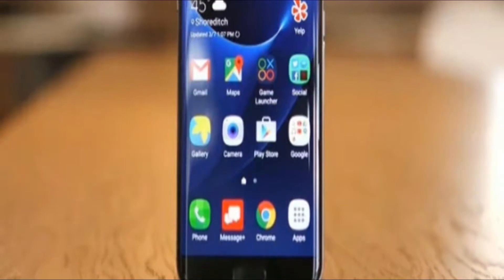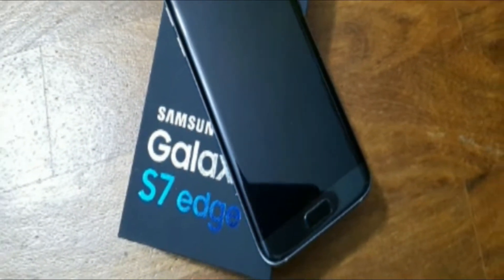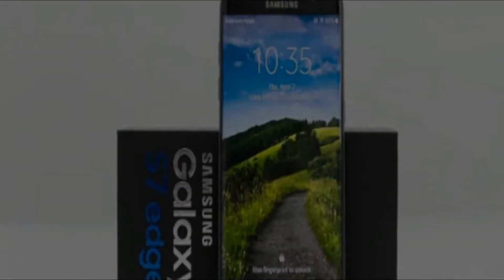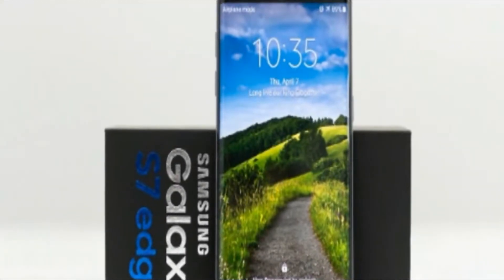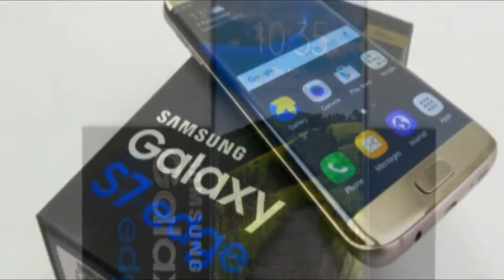If you want to use the Edge feeds on the lock screen, the endurance will go further down to 60 hours. The Galaxy S7 Edge comes with little on top of the Google App Suite — there are a few signature apps like S Planner and S Health and Samsung's custom multimedia software, but other than that, there's little in the way of bloatware.